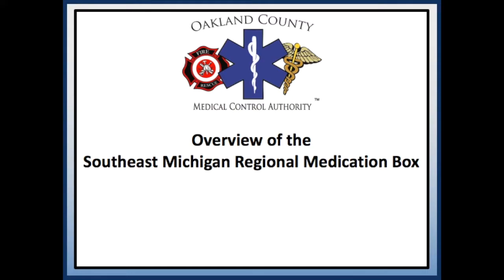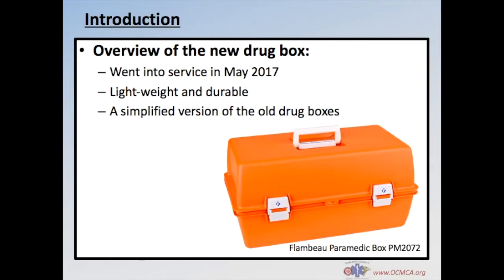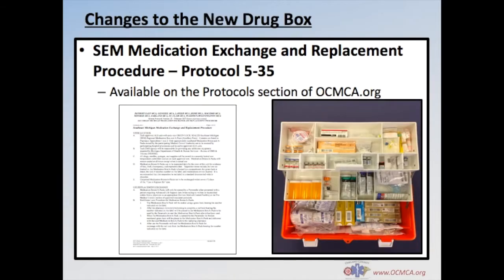Hello and welcome to the Oakland County Medical Control Authority's brief overview of the Southeast Michigan Regional Medication Box. This presentation will provide an overview of the new drug box that was put into service in May 2017. Protocol 535, which is the Southeast Michigan Medication Exchange and Replacement Procedure, has been updated with new information and can be found on the Protocol section of the OCMCA website.